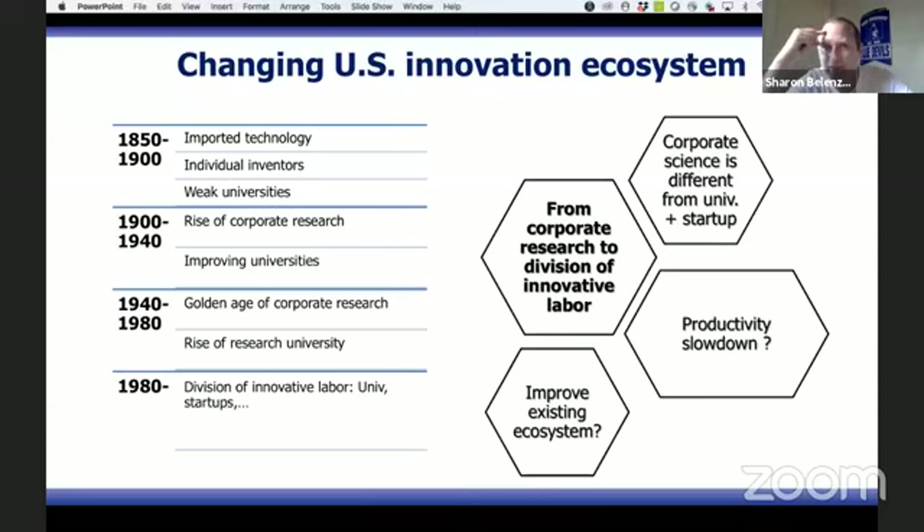Corporations perhaps experienced the biggest change: the complete elimination and dismantling of most corporate research labs. These great institutions — Bell Labs, DuPont, and many others — that created so much wealth early on were dismantled and killed. Big corporations in the US focused more and more on development and not on upstream scientific research.